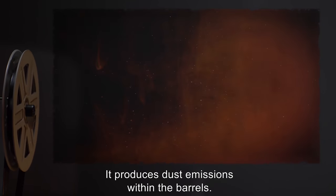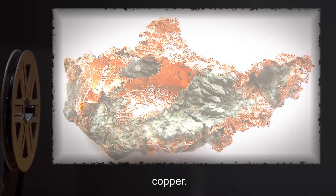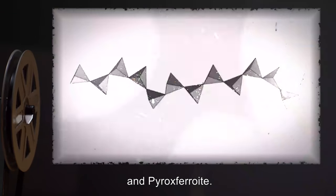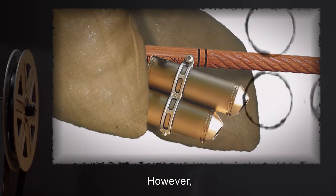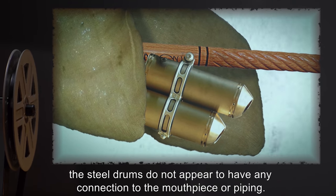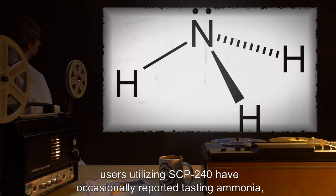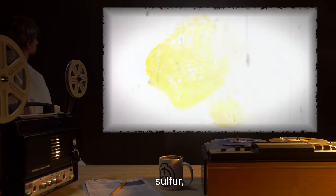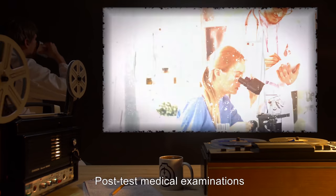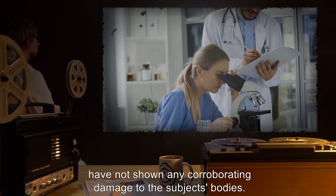It produces dust emissions within the barrels. These emissions contain minerals such as nickel, copper, gold, platinum, potassic feldspar, and pyroxferroite. However, the steel drums do not appear to have any connection to the mouthpiece or piping. Additionally, users utilizing SCP-240 have occasionally reported tasting ammonia and sulfur, and having hot gas rush through, causing severe lung discomfort. Post-test medical examinations have not shown any corroborating damage to the subjects' bodies.